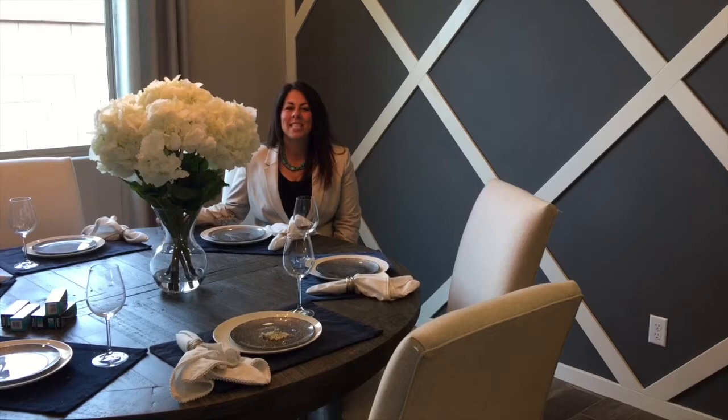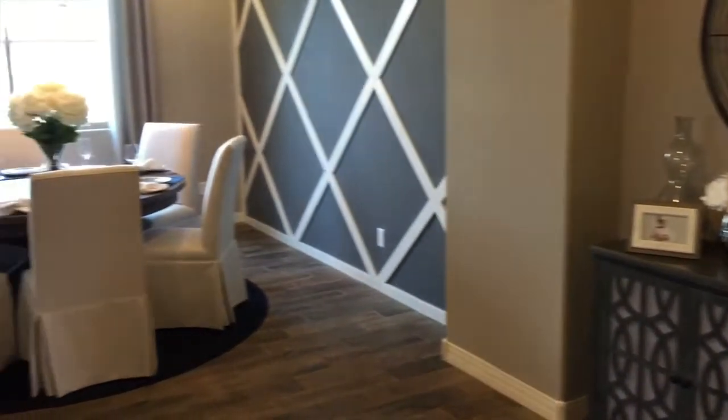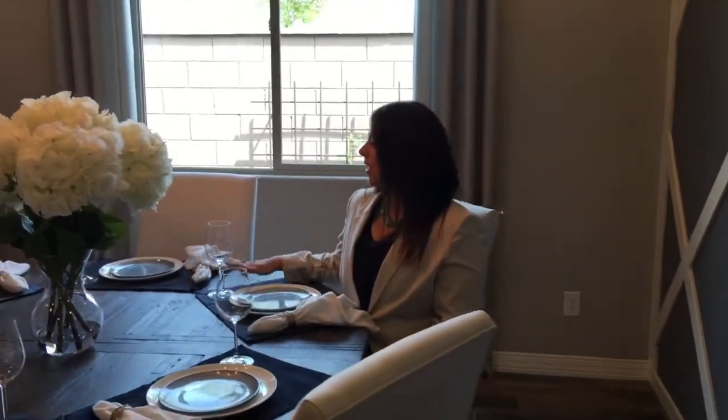I'm sitting in the formal dining room as it sits right now and I love this space. However, you could also do a den with this space and it would be just as amazing and look just as nice. This table would be amazing for holidays — imagine your friends and family sitting around and just enjoying everything that this home has to offer.